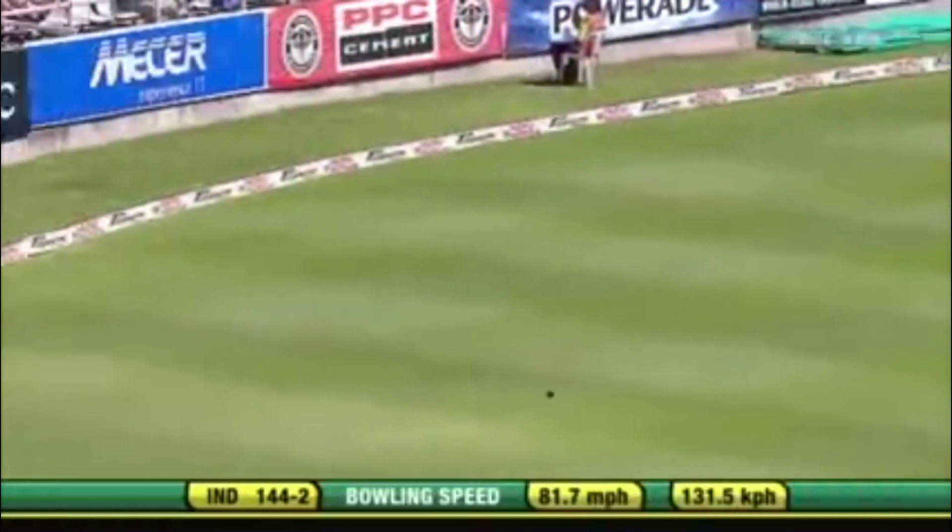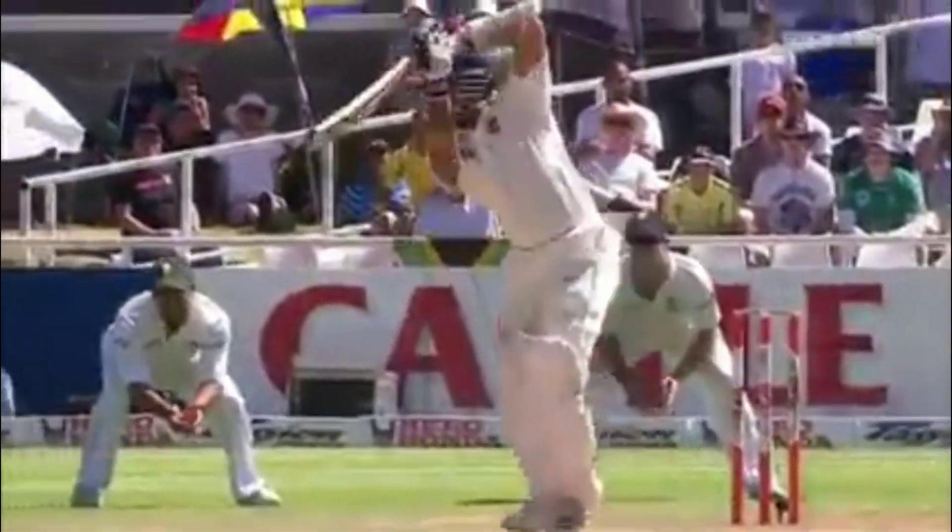Drives through the covers — fractionally overpitched and that's put away in style. He's batting outside his crease now to try and negate some of the swing and movement. It's almost a bit like a tennis player. Talk about timing — don't bother moving, and he doesn't.